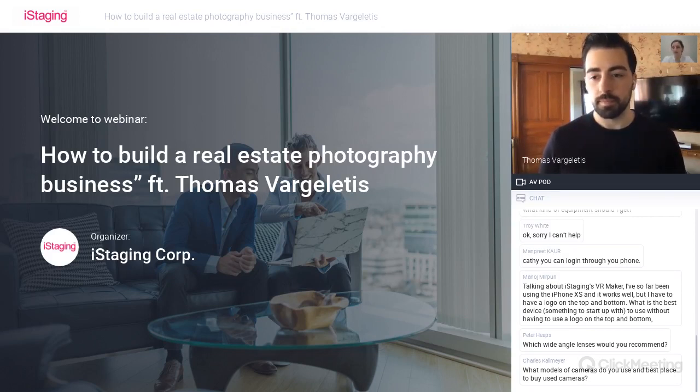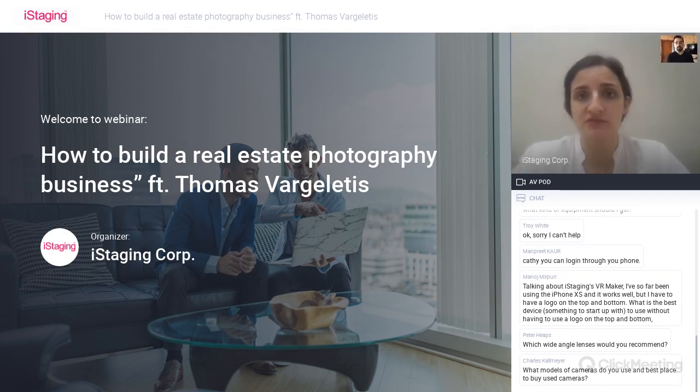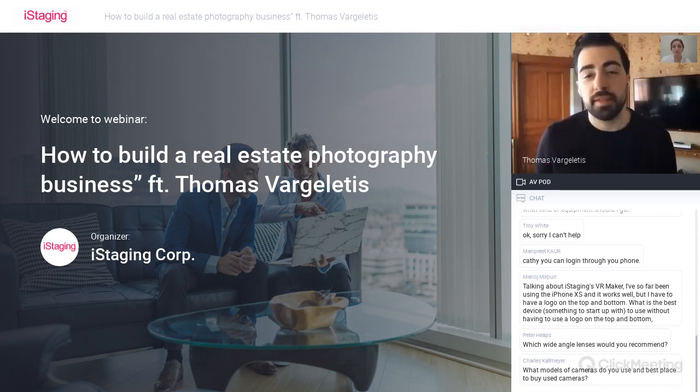Speaking of off-seasons and fluctuating seasons in real estate, what do you think about virtual tours? Do you think they're important for a real estate agent? You're a real estate agent as well—what's the importance of virtual tours in the real estate industry? Virtual tours are extremely important. If I'm being honest, I think virtual tours are the future of how most people are going to want to see real estate. It's just the most convenient thing.